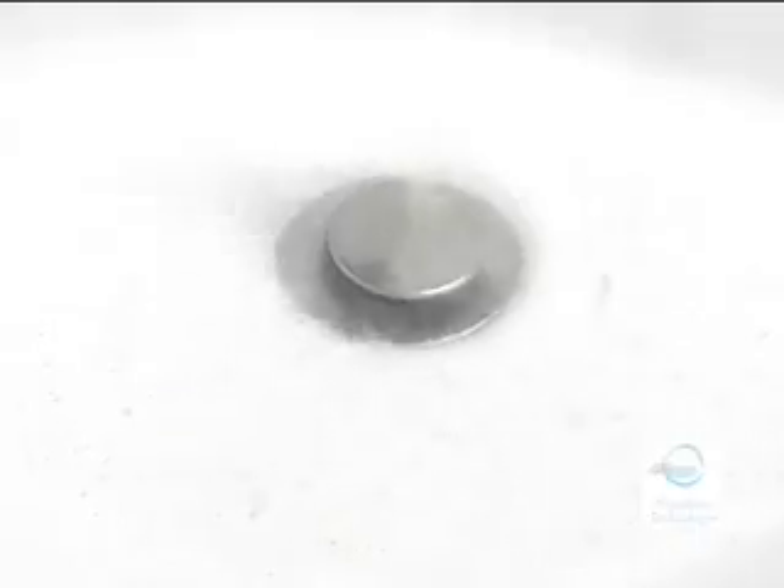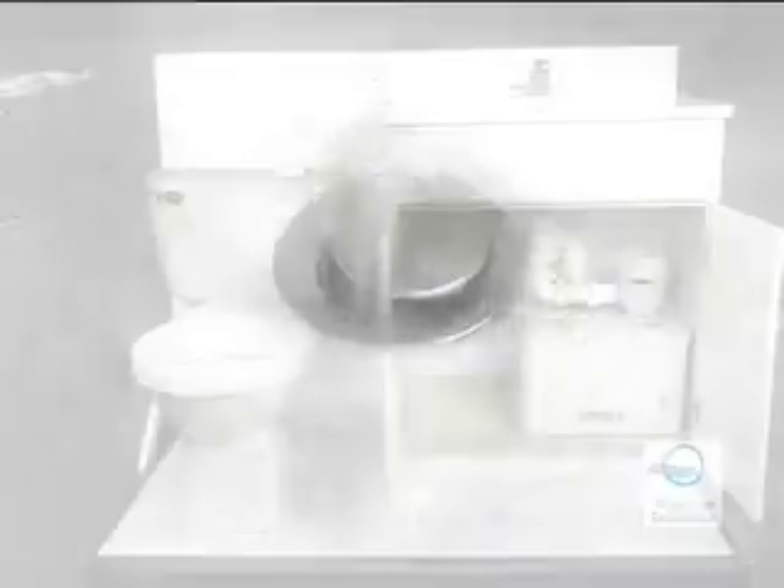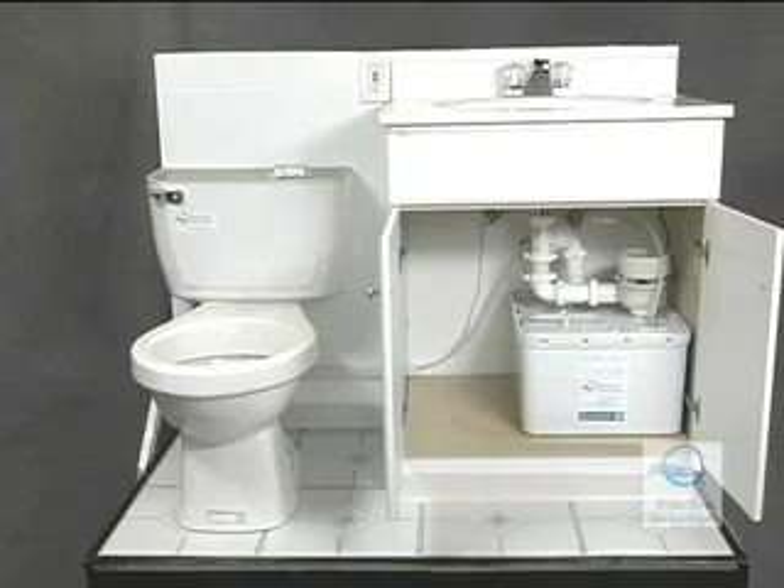About 5% of all domestic water consumption runs from the bathroom sink faucet and eventually into the sewer. About 40% of all domestic water consumed is used to flush toilets.